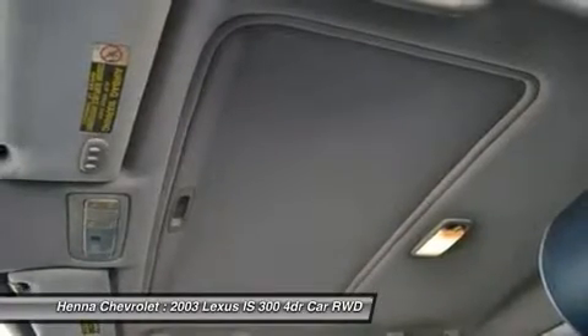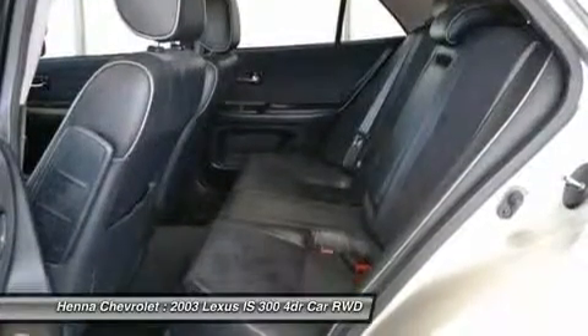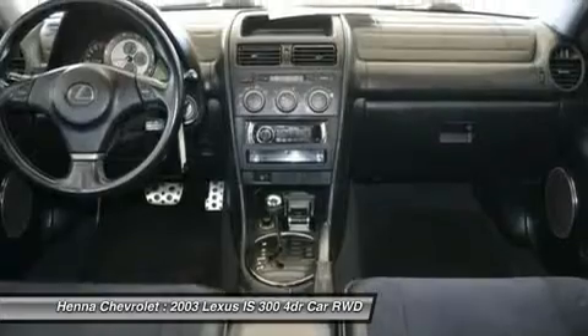Speed sensing steering, tilt steering wheel, traction control, variable intermittent wipers, auto dimming rear view mirror, eight speakers, speed sensitive wipers, high intensity discharge headlights, compass, diversity antenna.